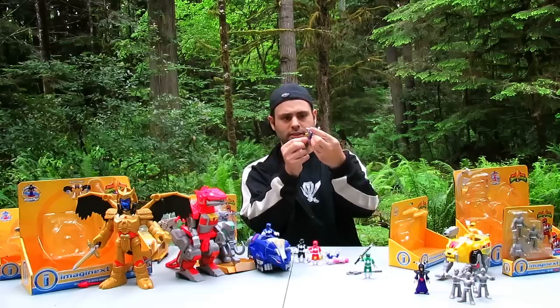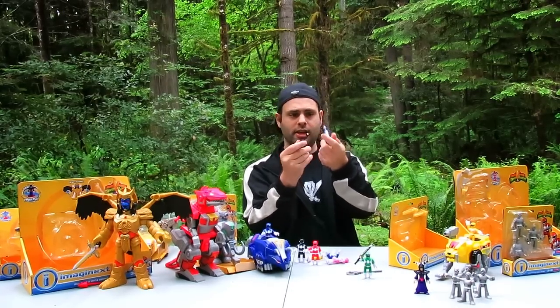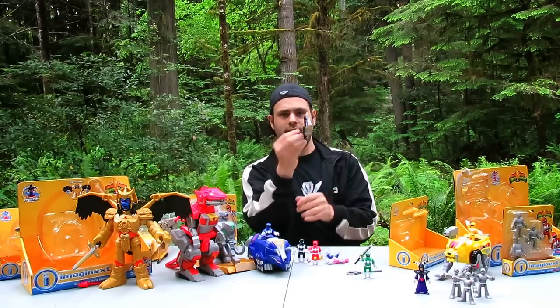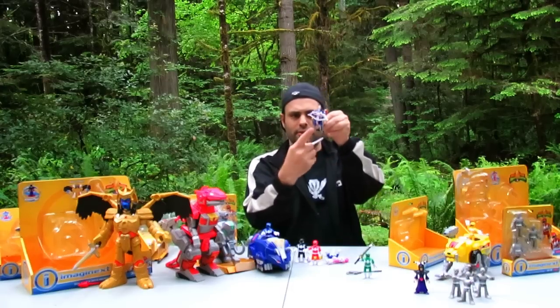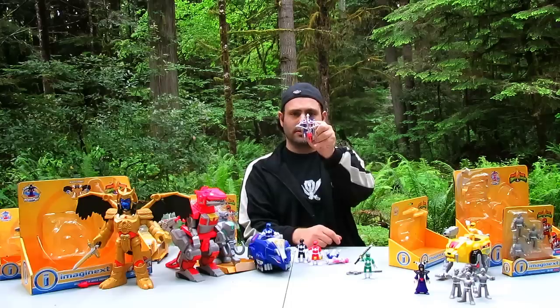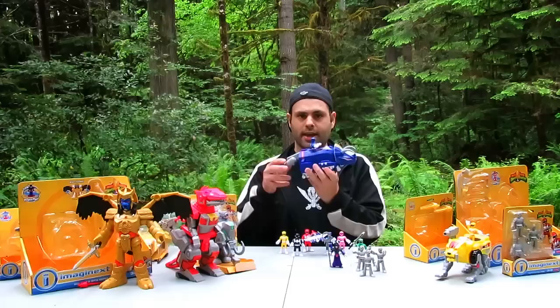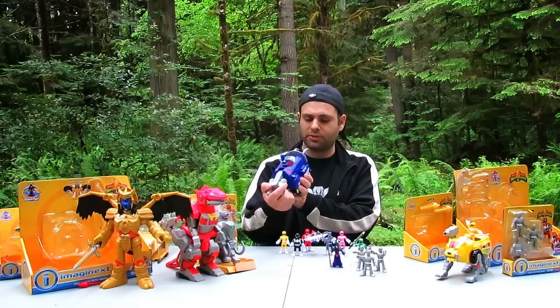Awesome, right? These all just snap into the power bow as you'd expect. The power axe has a little thingy here and it just slides in like that. And there's a spot right here that the power sword snaps into. Green Ranger does not come with his shield. You can buy a couple of putty packs and have a whole bunch of putties. And no, these do not combine to form the Megazord.